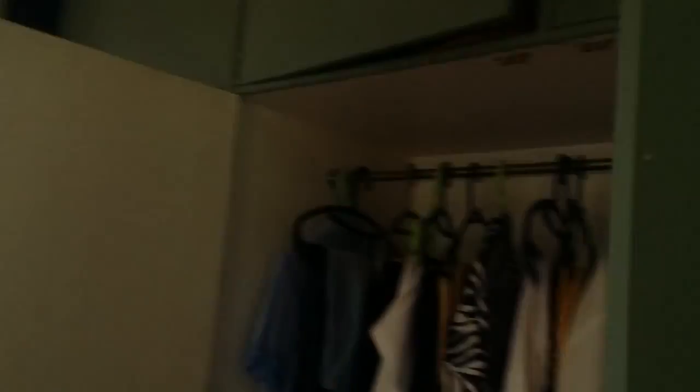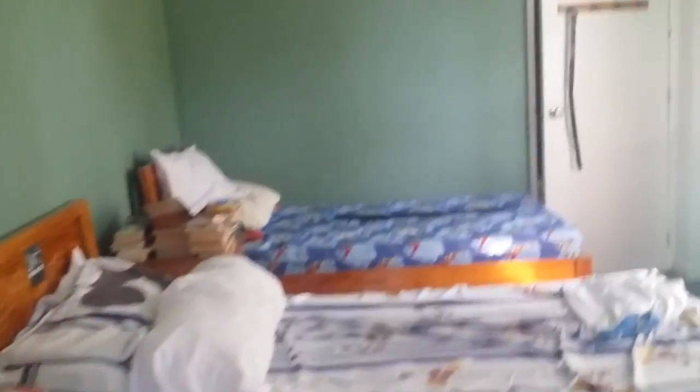This is the hallway to the first room. This is the first room — it's a very huge room. It has built-in cabinets. So this is a really big room for two girls; they can still accommodate two beds and have more space.